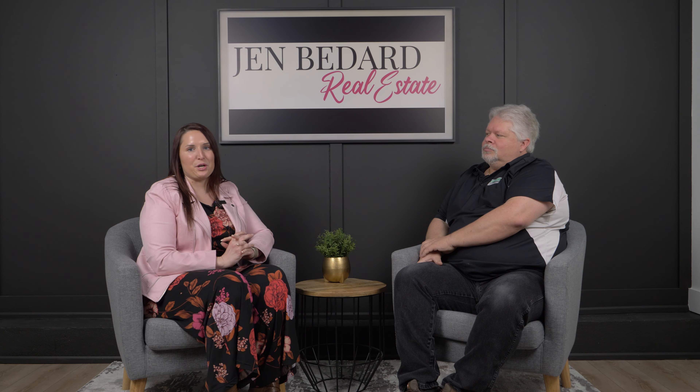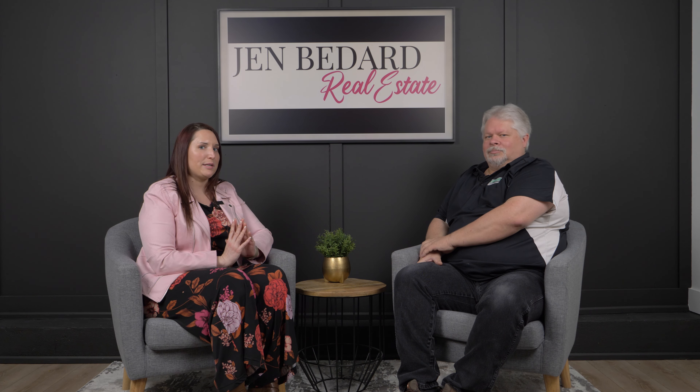Hi there, Jen Bedard with McGarr Realty here, and I am joined by Bob Kish with Niagara Peninsula Home Inspections.